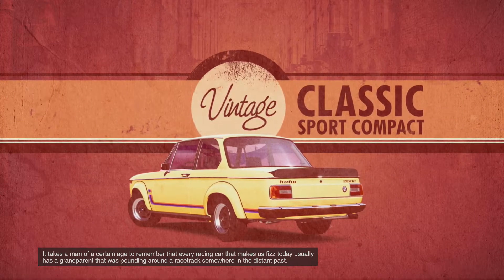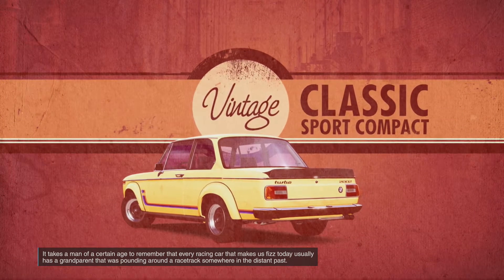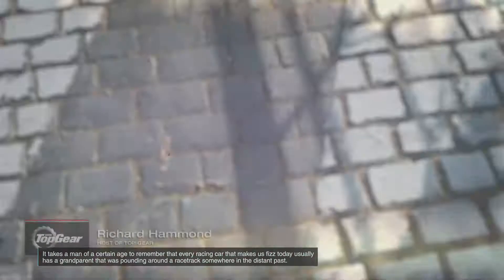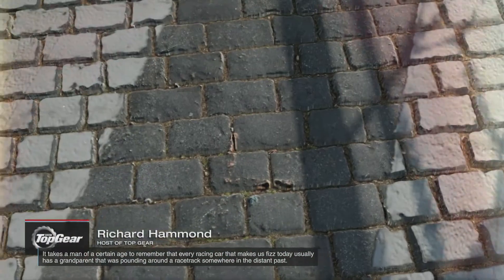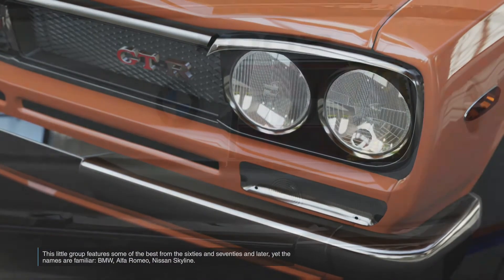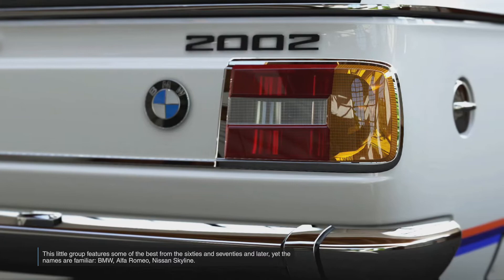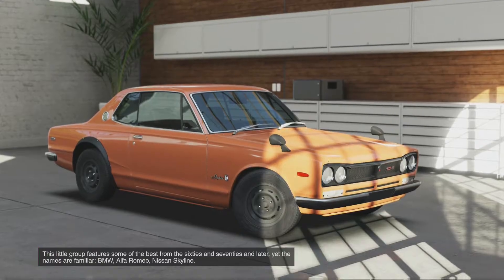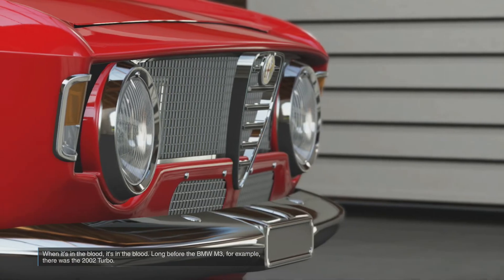It takes a man of a certain age to remember that every racing car that makes us fizz today usually has a grandparent that was pounding around a race track somewhere in the distant past. This little group features some of the best from the 60s and 70s and later, yet the names are familiar: BMW, Alfa Romeo, Nissan Skyline — when it's in the blood, it's in the blood.